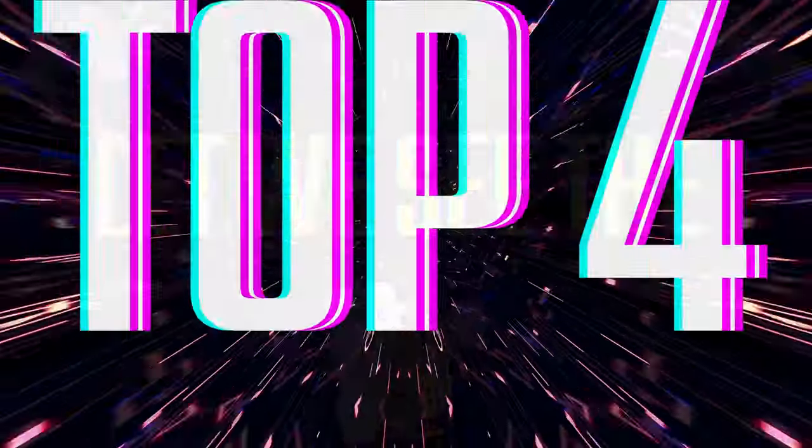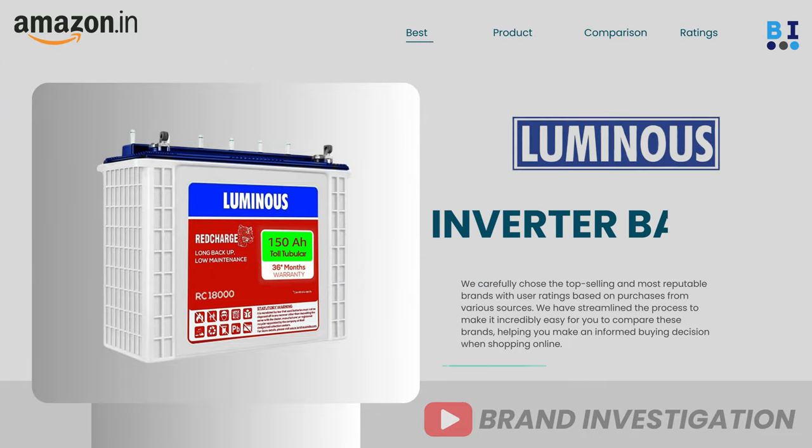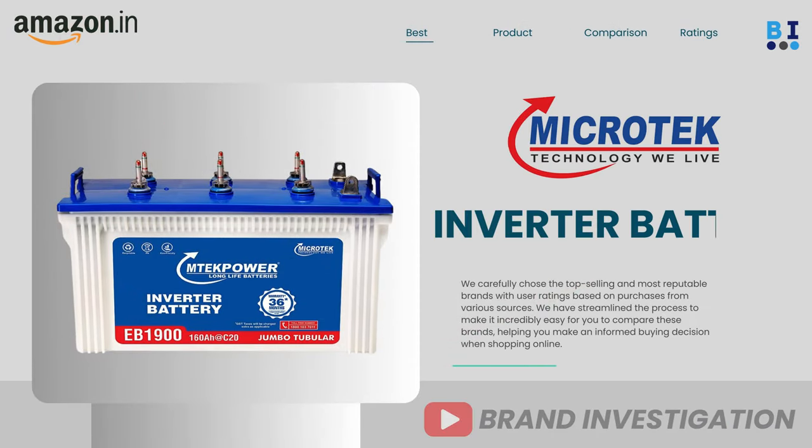Let's now explore the top 4 recommended inverter battery brands, including: First, Luminous inverter battery. Second, Genius inverter battery. Third, Liveguard inverter battery. And fourth, Microtech inverter battery.